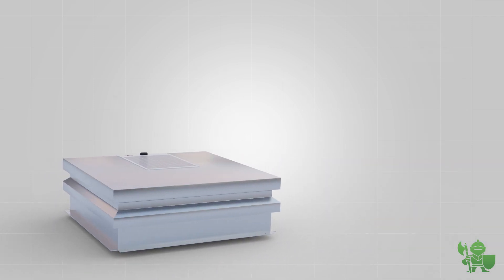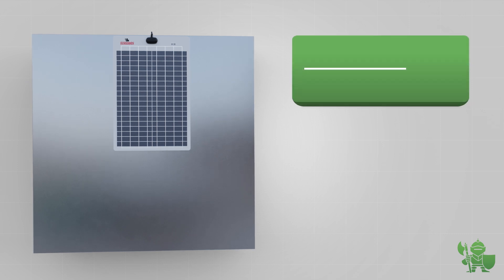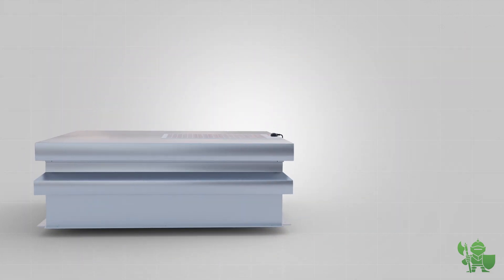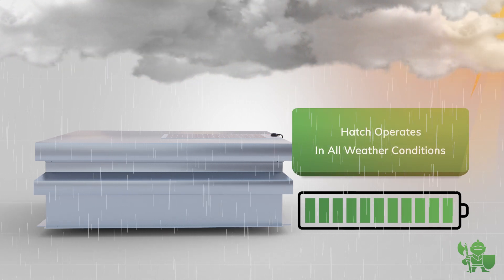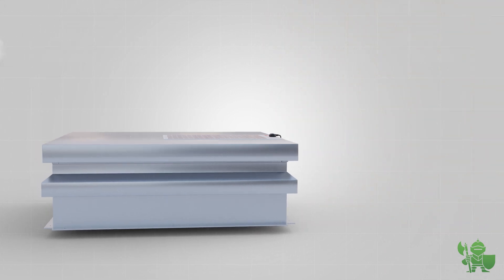Meet the new generation solar-powered roof hatch. Based on our market-leading design, the hatch is fitted with a 20-watt solar panel, providing several operations per day from an integrated battery pack. The highly efficient crystalline cell solar panel ensures all-weather operation.